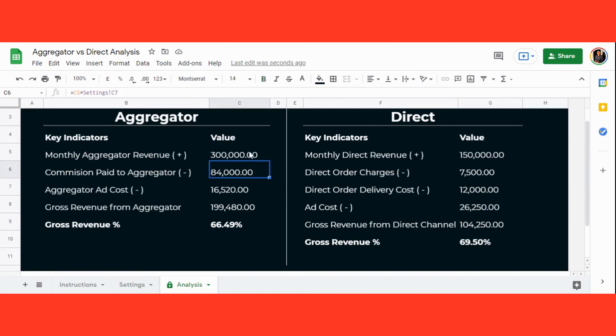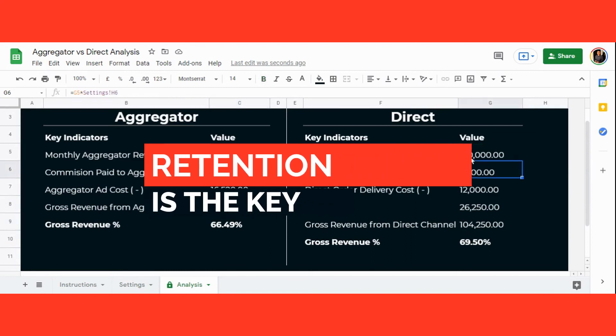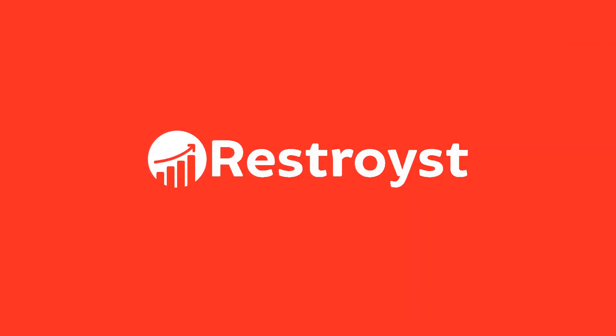Even if the gross total sales are the same for both channels, with direct ordering you still own the customer data. In the long run, that data can help you retain more customers — and more retained customers means more business.